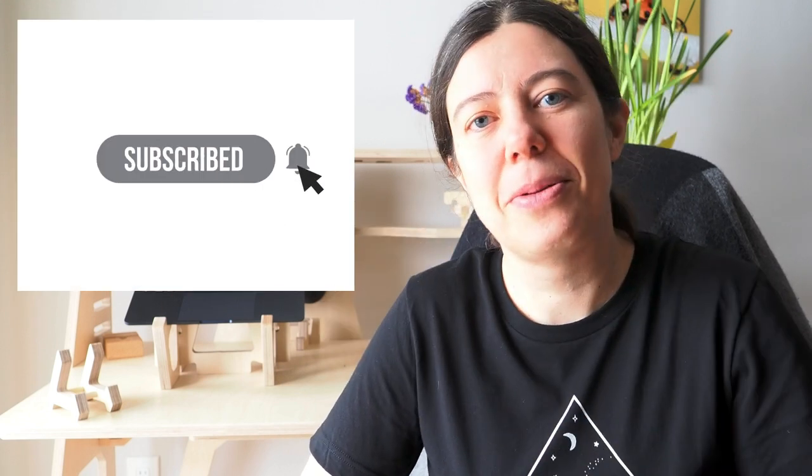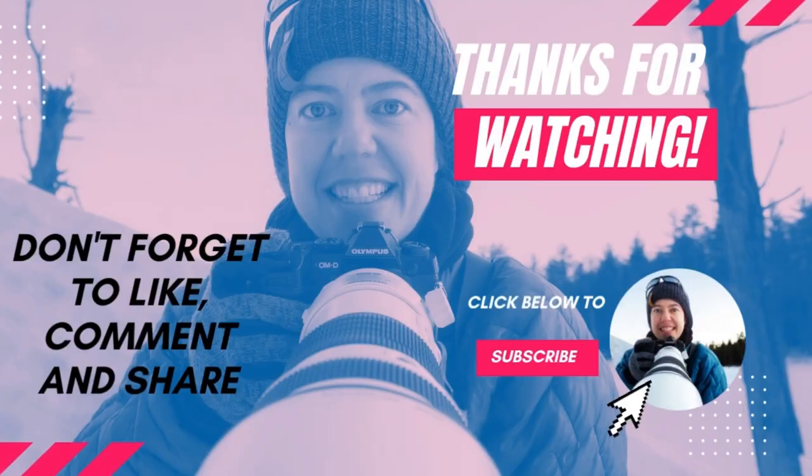I hope this video was informative. If you have any questions, please post them in the comments. I want to thank you again for all your support. If you are not a subscriber, it's never too late — hit the subscribe button, hit the bell so you know when my videos are coming out. And until next week, happy shooting. Au revoir!